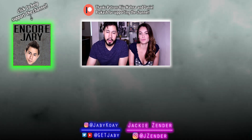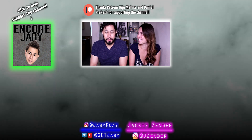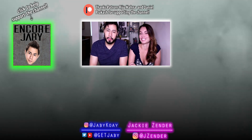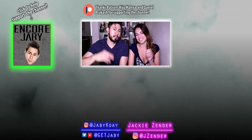Thanks so much for hanging out with us. Be sure to check out Jackie Zender - that sounds like a name right out of Dark Crystal, too. Check her out on social media. Subscribe if you haven't already. Check out our other reactions, reviews, short films, vlogs, interviews. I'm Jabby Koi. I'm Jackie. Peace out.